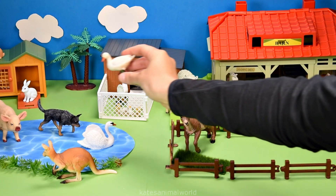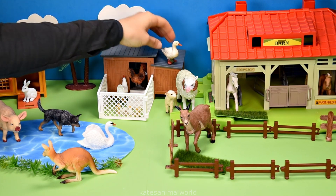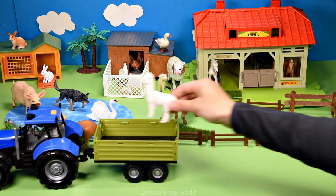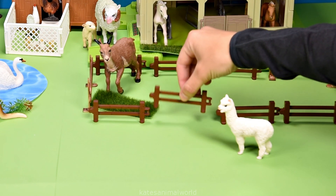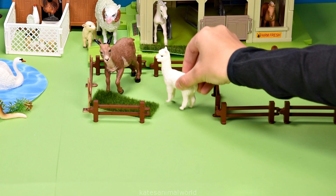Who's this flying in? It's a white duck — nice landing. Who's in the back of the tractor? It's an alpaca. Let's open up the gate and let the alpaca in here.